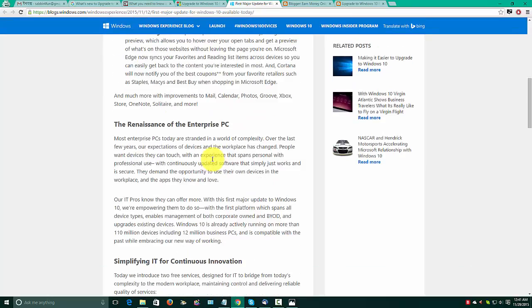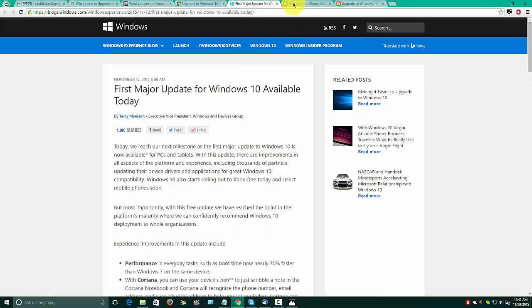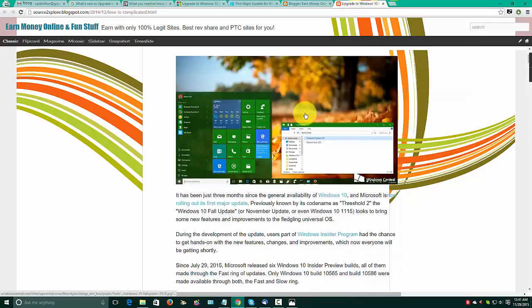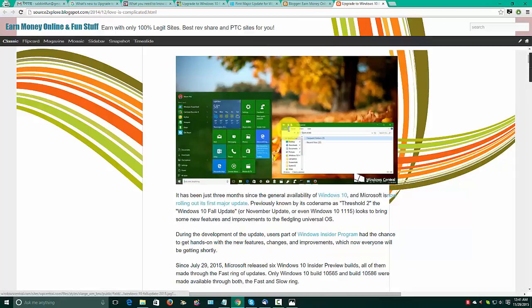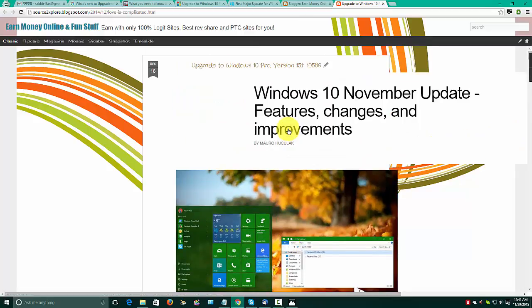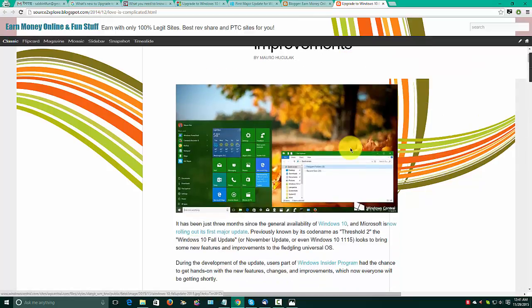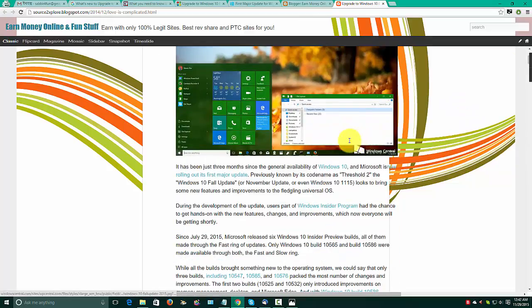But that is just not it — there are many more improvements. You can check them out. I have collected this from a website called Windows Central, just to show you what changes you can see in this major upgrade.